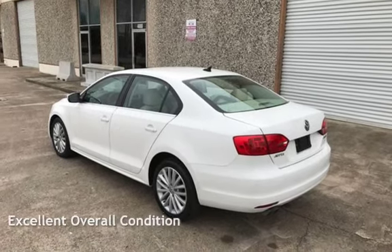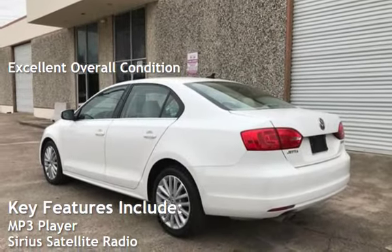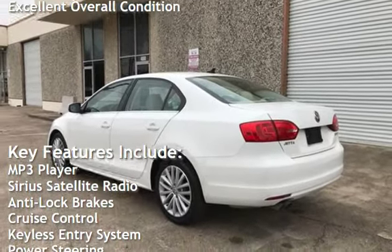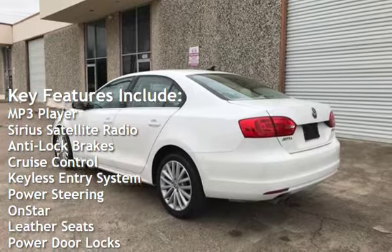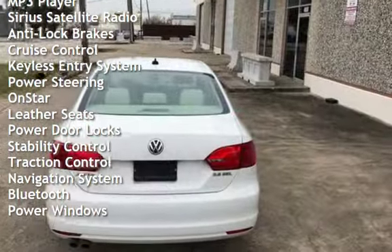This vehicle is in excellent overall condition. Key features include MP3 player, Sirius satellite radio, anti-lock brakes, cruise control, keyless entry, power steering, and OnStar.